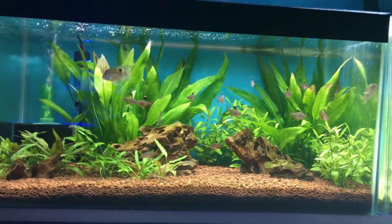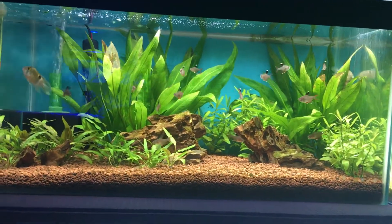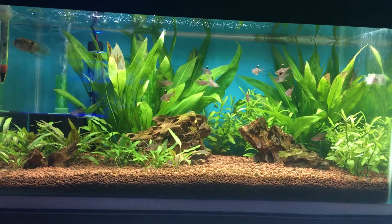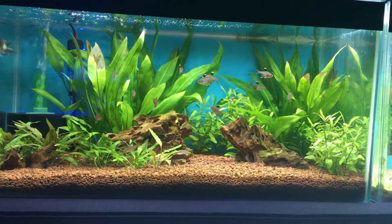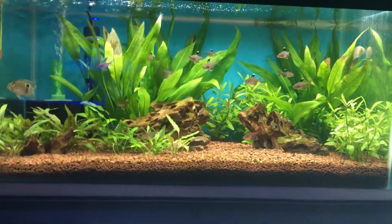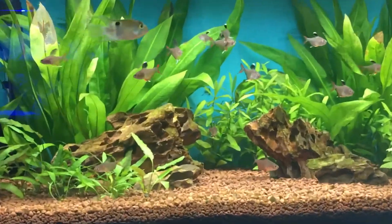These are a much more deeper bodied tetra, very similar to the likes of the bleeding hearts, black phantom and red phantom tetras, just basically minus the black spot in the middle of the body for the phantoms.